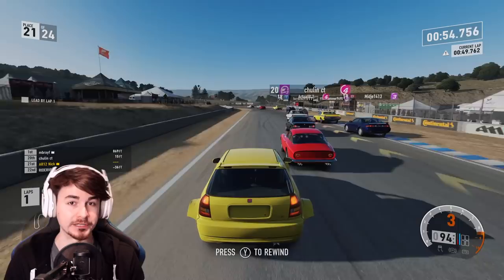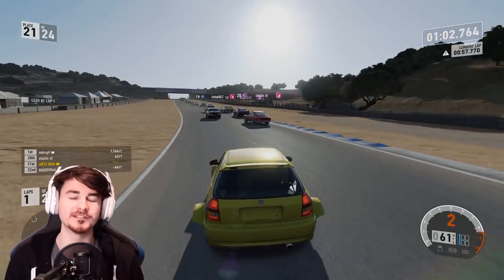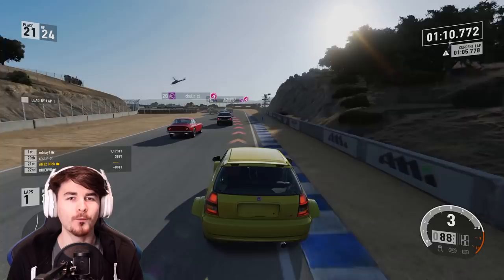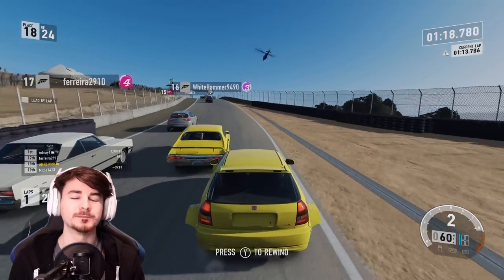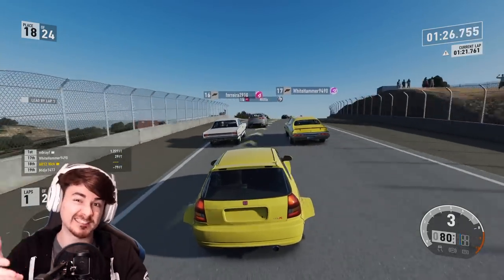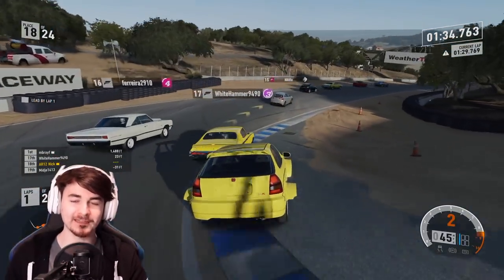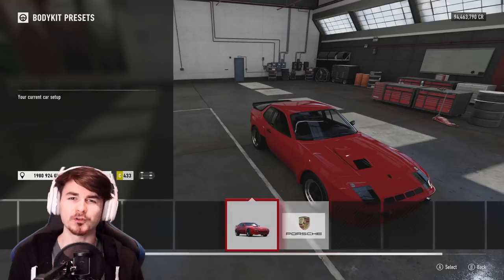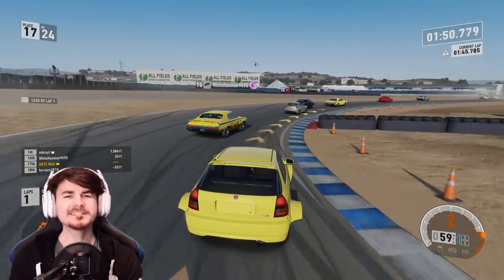An off-road expansion would be much appreciated and would be super cool. Other things spotted in the update include this bright yellow Honda Civic with a crazy wide body kit — there's actually no way to remove it in the upgrade menu. In the AR12 Discord, the general consensus is that this will be an upcoming Forza Edition car. It follows the same pattern, and it's clearly not finished yet. There's also a Porsche 924 with a cool wide body kit as well.